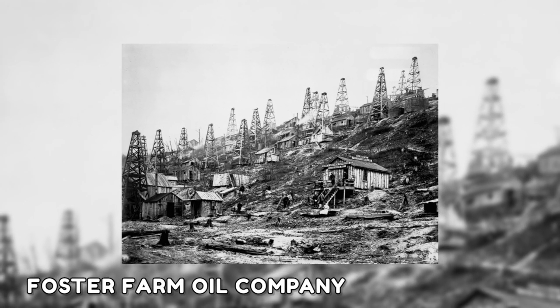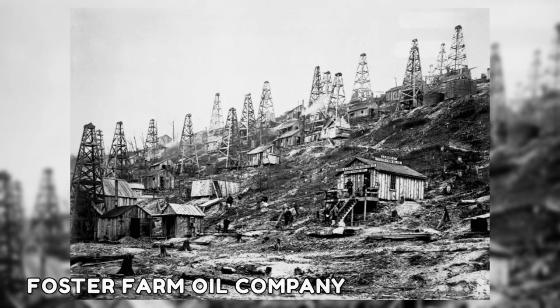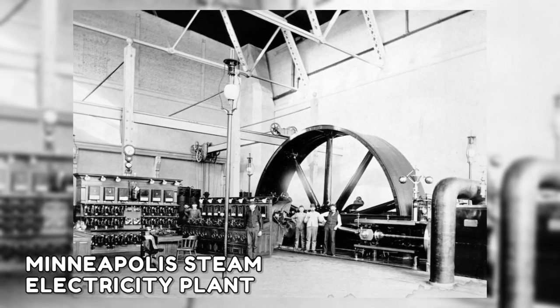This image shows a cluster of hillside oil derricks owned by the Shoe and Leather Petroleum Company and the Foster Farm Oil Company in Pioneer Run, Pennsylvania. In another photo, workers are standing in a Minneapolis steam electricity plant which powered many of the city's street cars.